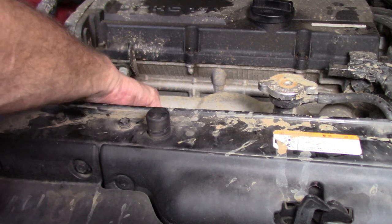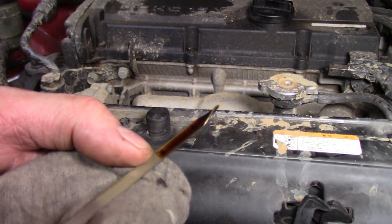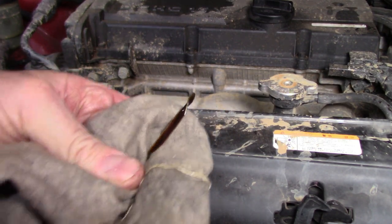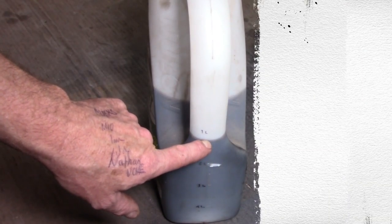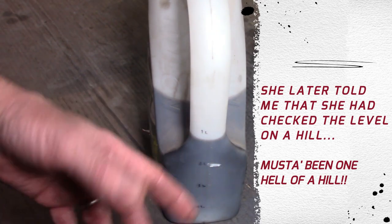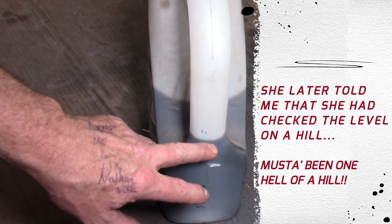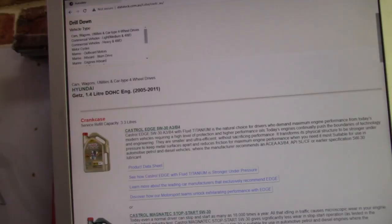I've drained a heap of oil out of the poor old thing and I've got it pretty much up to the correct level. That should be fine. How much did she actually add to the poor thing? Let's count them — one, two, three — three and three-quarter litres of oil that I drained off. Keep in mind that the dipstick is now at the correct level. Three and three-quarter litres too much. How much is this little engine meant to take? According to our Castrol Data Tech site, the little beast takes 3.3 litres. How much over full was it? 3.75. Interesting. Houston, I think we've found our problem.